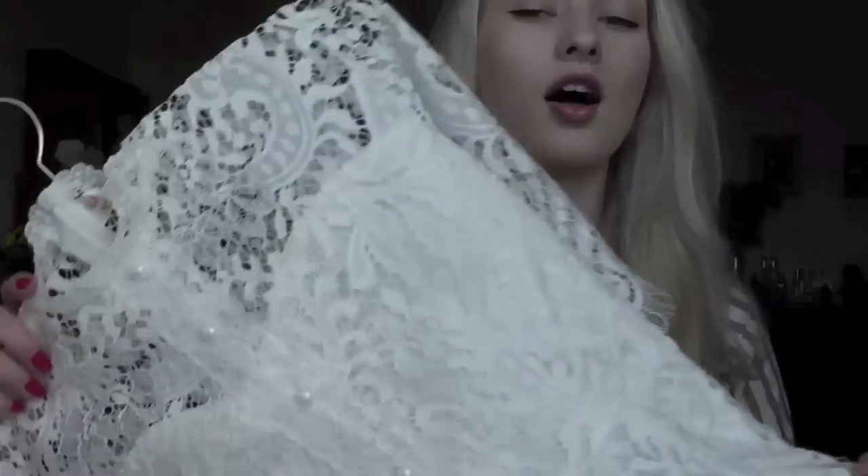Hey guys, so today I'm filming a collective haul. I'm gonna start with this dress which a lot of you guys — if you follow me on Instagram, by the way you should, the link is down below — a lot of you guys were obsessed with this dress just as equally as I'm obsessed with it, and you were all asking me where I got this dress from. I said I will show it in a whole video, so here it is.